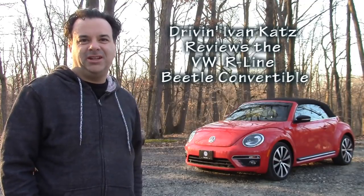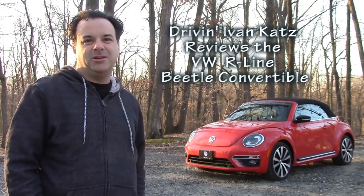The all-new 2014 R-Line Volkswagen Beetle convertible. Could it completely shatter its girly image? Let's find out.